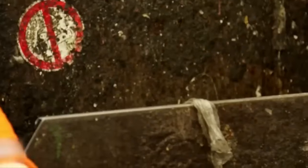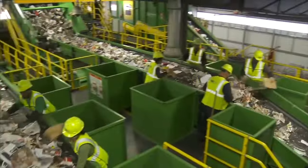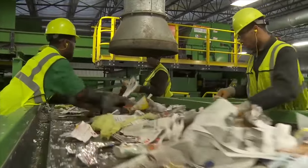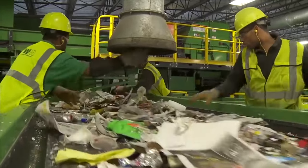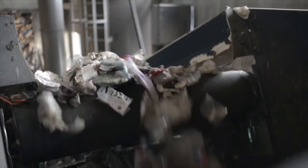Most recycling facilities use both manual labor and modern sorting technologies to get rid of recyclables quickly. Optical sensors, screens, air filters, magnets, and automated conveyor belts are some of the tools used to sort materials by their size, weight, shape, and type. Synchro screens rotate and split things by size.